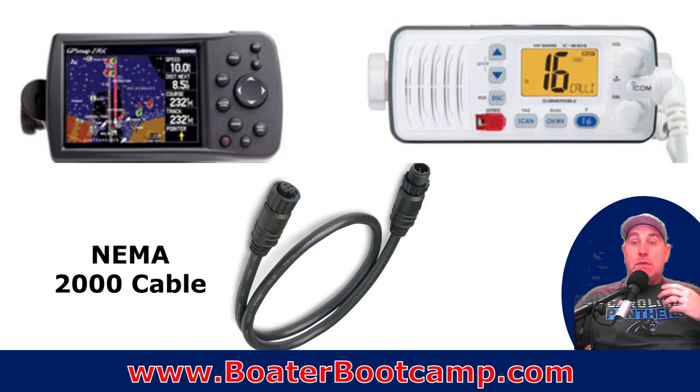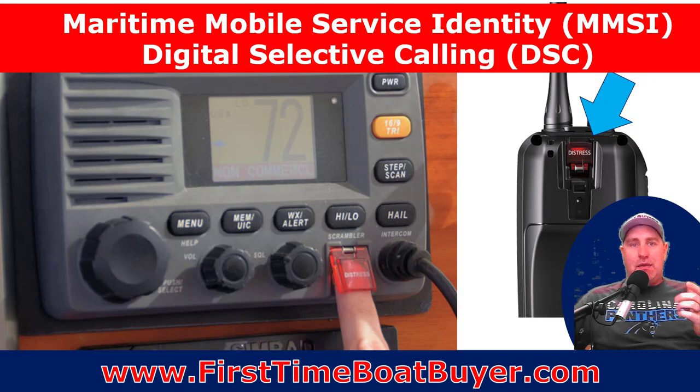The first thing is you can easily connect your VHF radio to your GPS system with a NMEA 2000 cable. In most cases, look to see what your requirements are. It allows the VHF to talk to the GPS unit, and if you use any of the distress signals, you can automatically send your GPS coordinates with the push of a button.